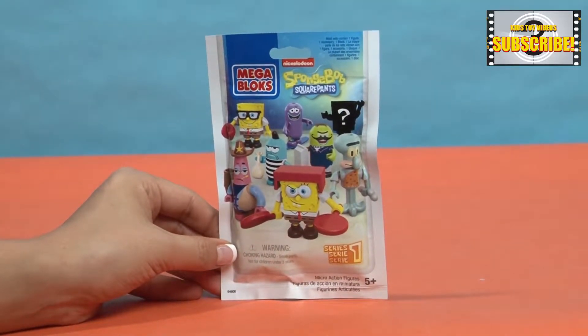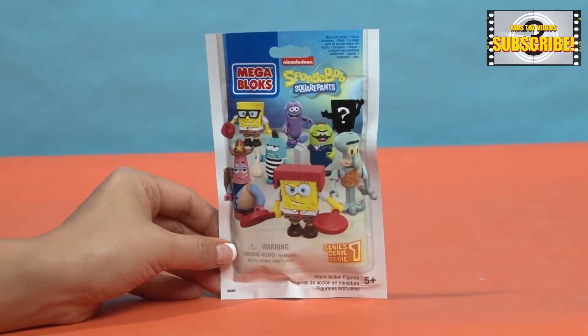There is a mystery figurine that you can get, but no one knows what that is.